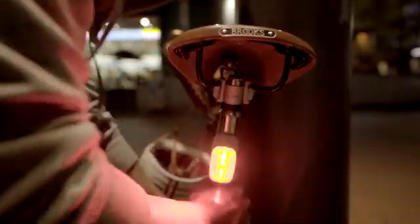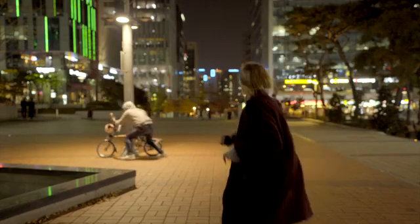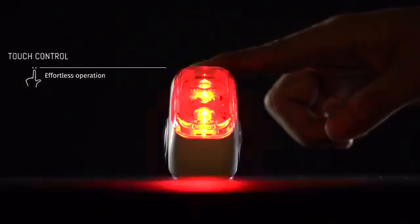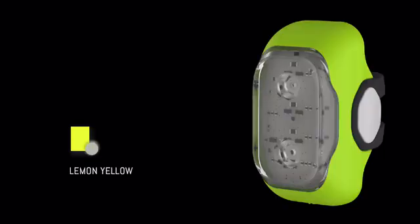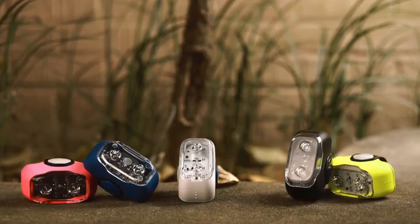Ryo can also notify you when your bike is being tampered with, giving you some peace of mind when leaving your bike in a public place. Ryo turns on easily with its built-in touch control and has a rechargeable battery. Ryo has an IP67 waterproof body and is based on an award-winning design, coming in five distinct colors.